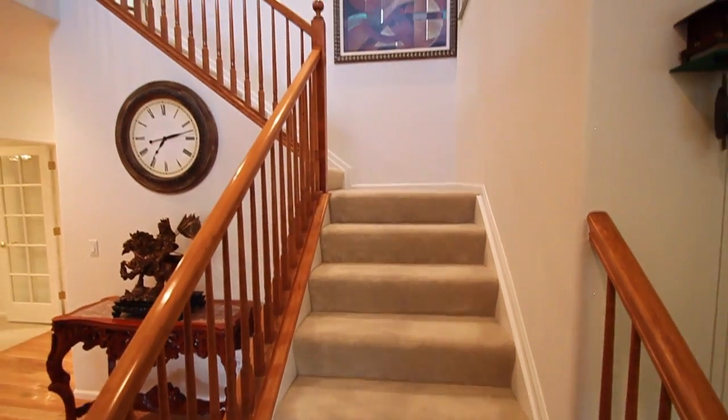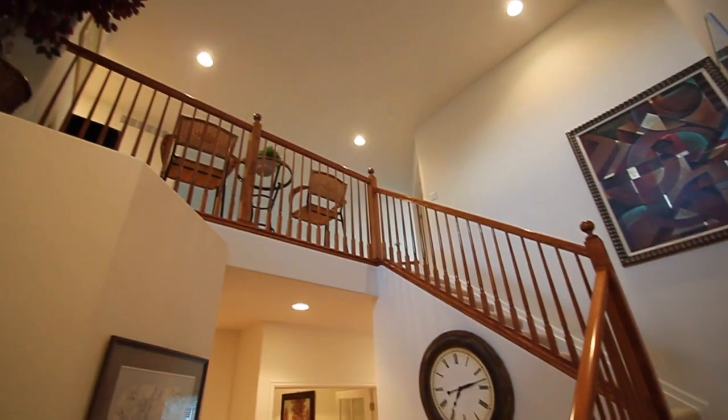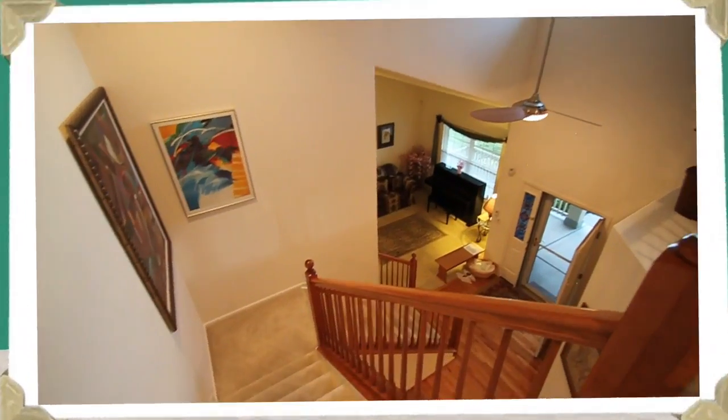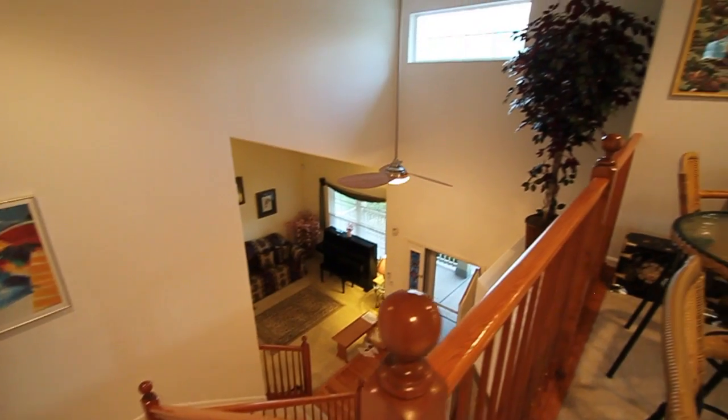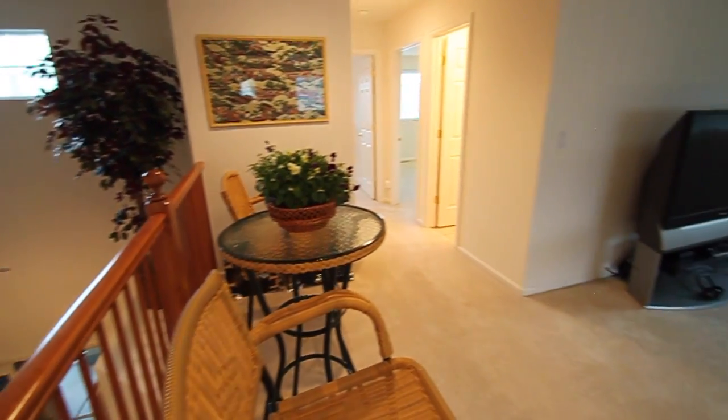And there's so much more. As we go to the upstairs space, you'll notice that we have a full loft, which also can be used as a great entertaining area. The master suite is also upstairs with a five-piece master bath, plus two additional bedrooms and a full bathroom.